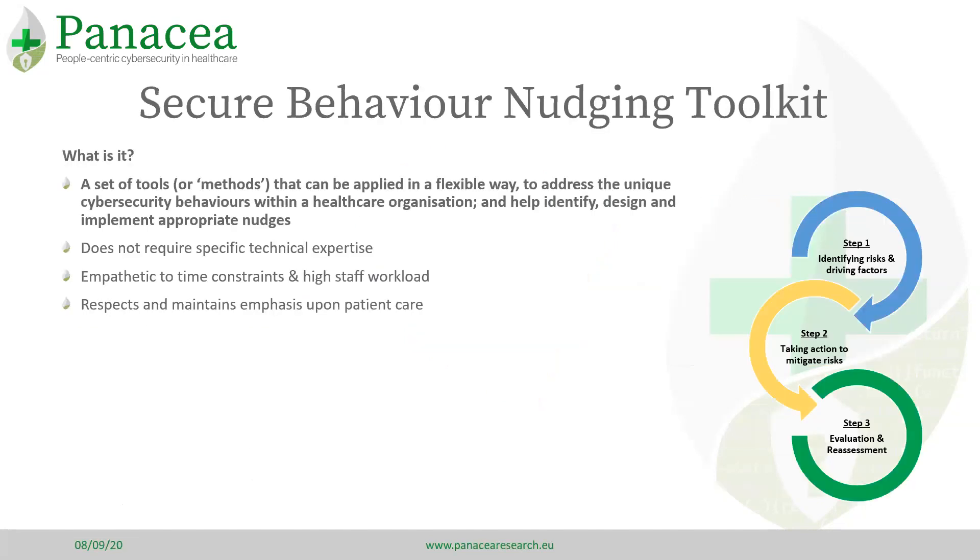So what is a Secure Behaviour Nudging Toolkit? It is a set of tools that help an organisation to identify and prioritise the insecure behaviours occurring in their workplace, identify how and why these behaviours occur, and identify and design appropriate interventions including nudges, and evaluate these interventions' effectiveness on an ongoing basis.